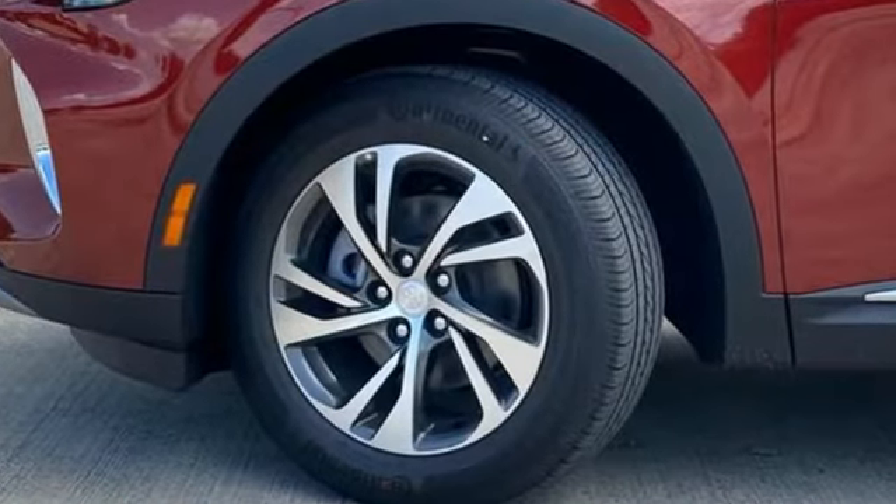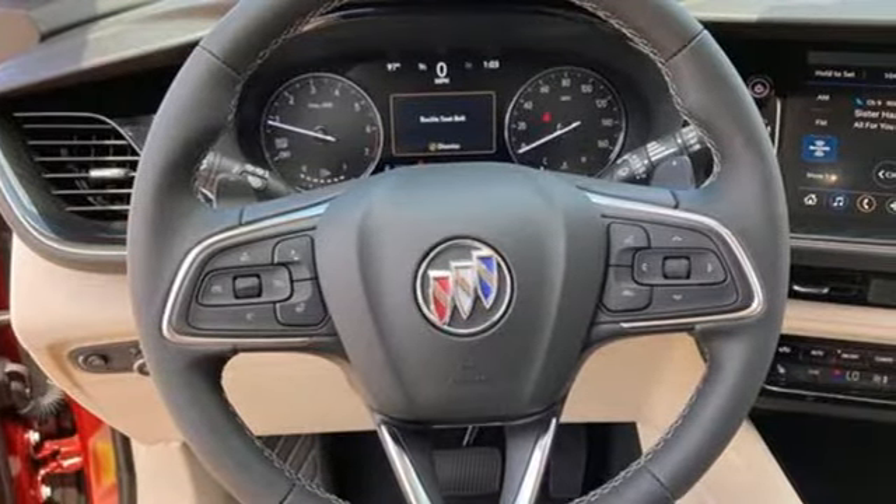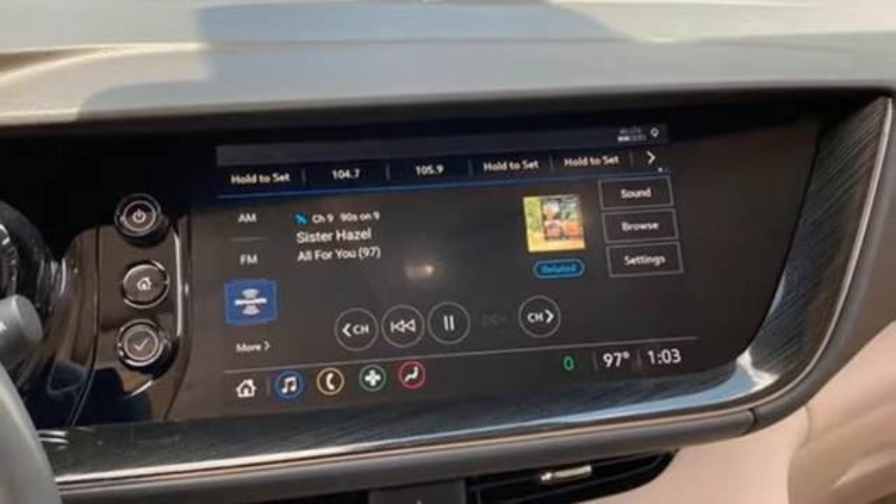Automatic transmission. Front heated and ventilated leather bucket seats. Streaming audio. Rear parking sensors. Dual zone climate control.